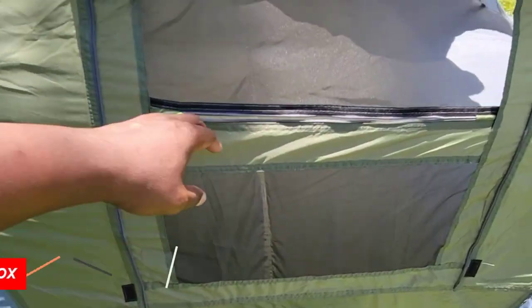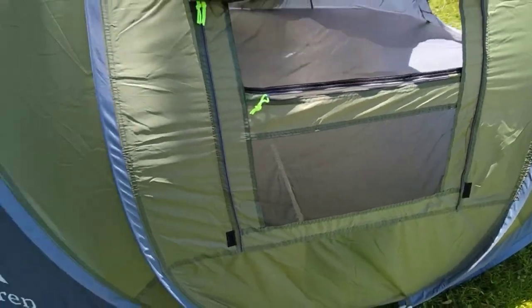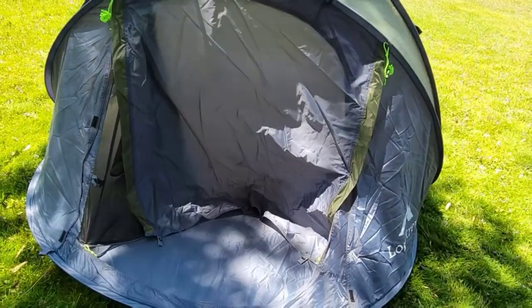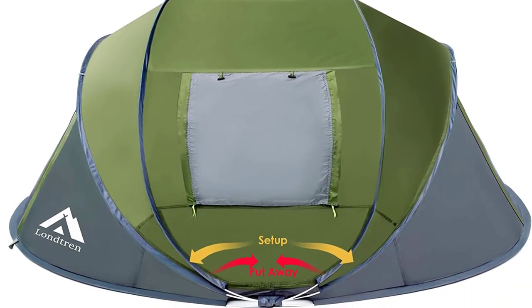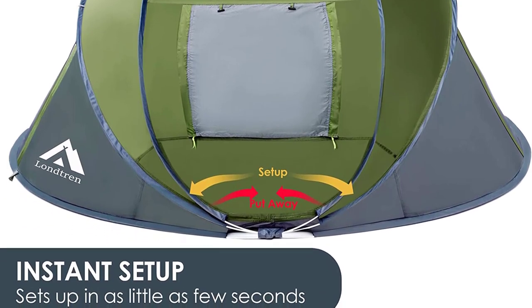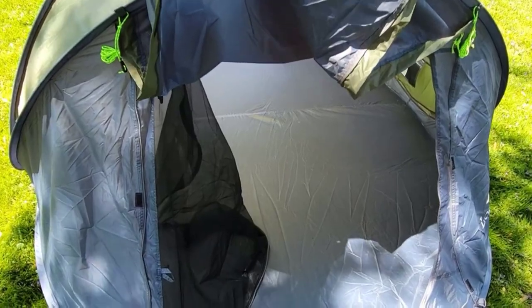Perfect for casual camping, backyard resting, festivals, and outdoor activities, this pop-up tent is your go-to choice. Stay organized with storage pockets and a lantern hook. Experience hassle-free outdoor adventures with the 4-Person Easy Pop-Up Tent, one of the best camping tents of 2023.